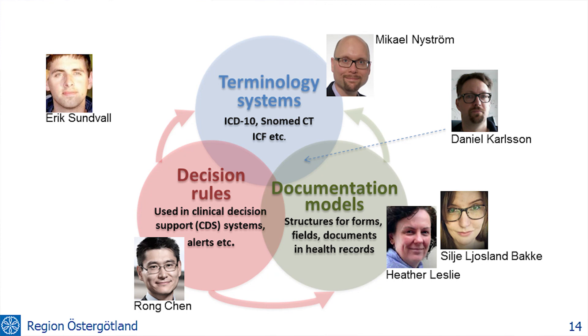It's a socio-technical challenge — you need clinicians involved in national and global discussion. This is what we will be talking about today. We'll start now with Heather talking about documentation models, and then through the day we will be moving around this picture and get to questions and discussions later also.